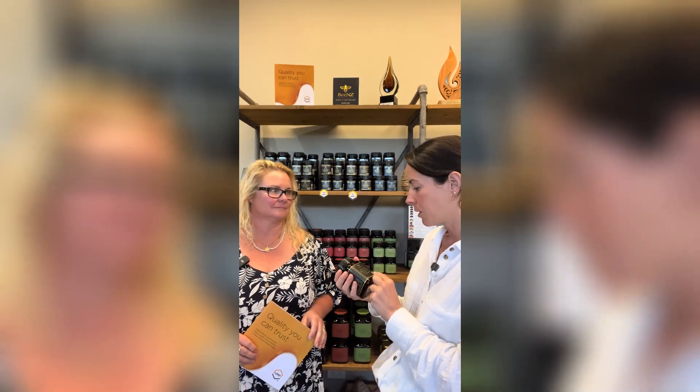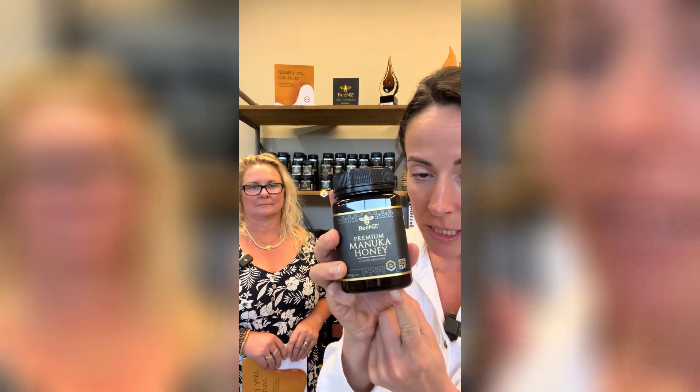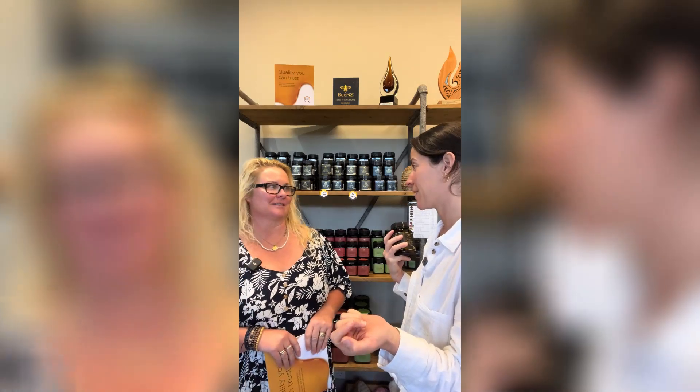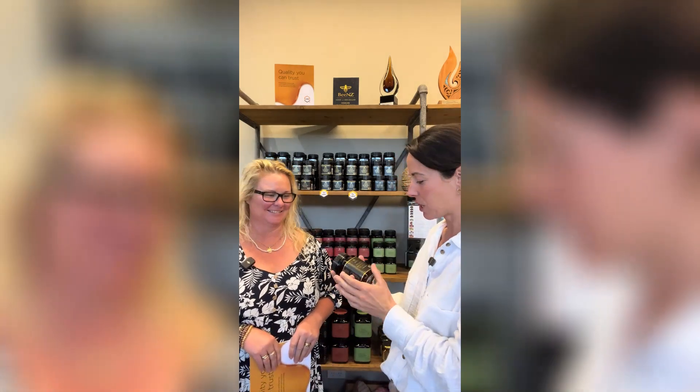The higher you go with the UMF grade, the more potent the honey. But it's important to raise awareness that there's a lot of counterfeit honey out there. If you want manuka honey, source genuine manuka honey. How do you know if it's genuine? It's the UMF certification — it can only be packed in New Zealand and then shipped out. Other systems you might see are MGO, pollen counts, K-Factor, or other grading systems, but only trust the UMF.